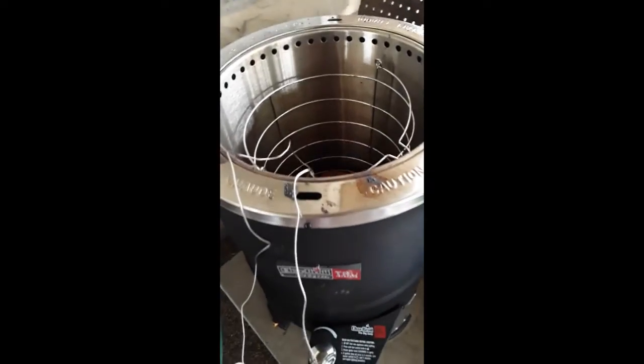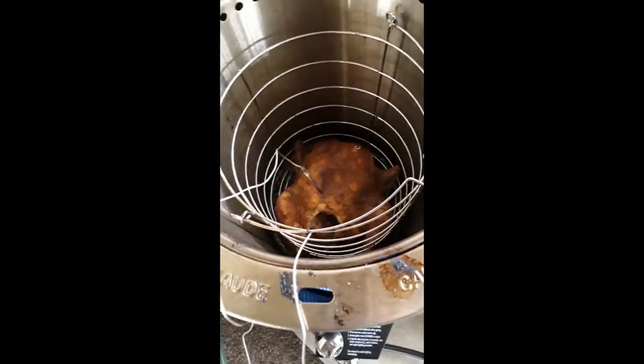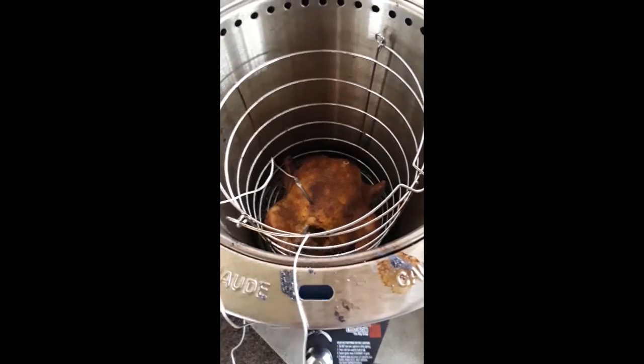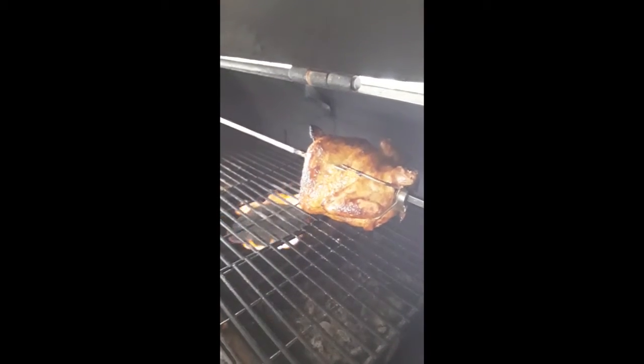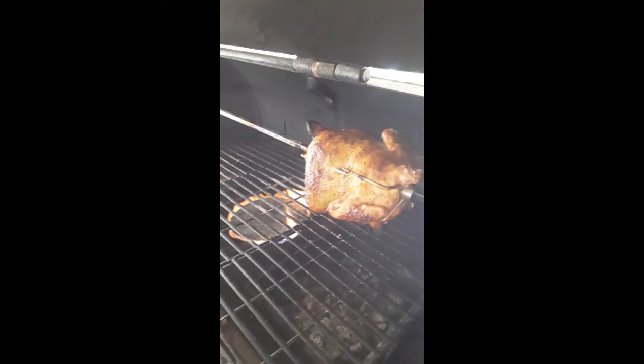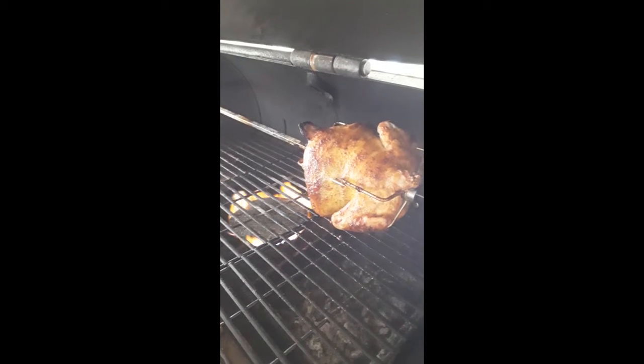Hey everyone, it's Julie. Today we have the Torboro Big Easy out. We're roasting a chicken in it and we also have one on our rotisserie. So we're going to do a taste test and find out which one everybody likes the best.